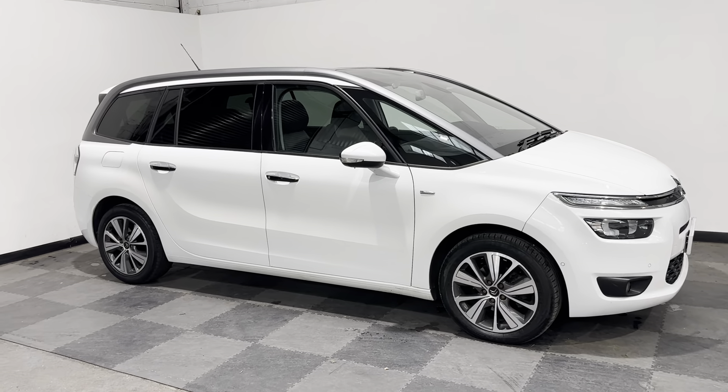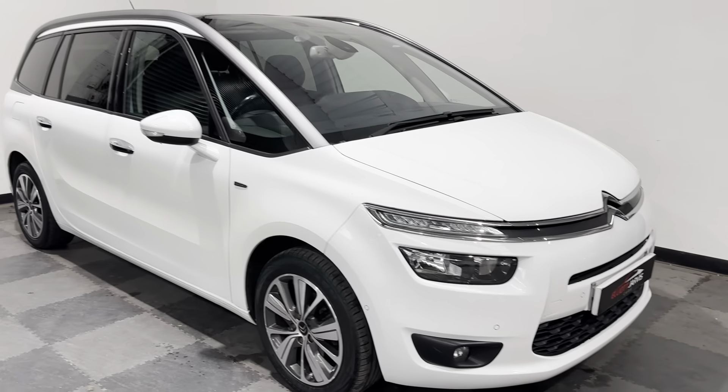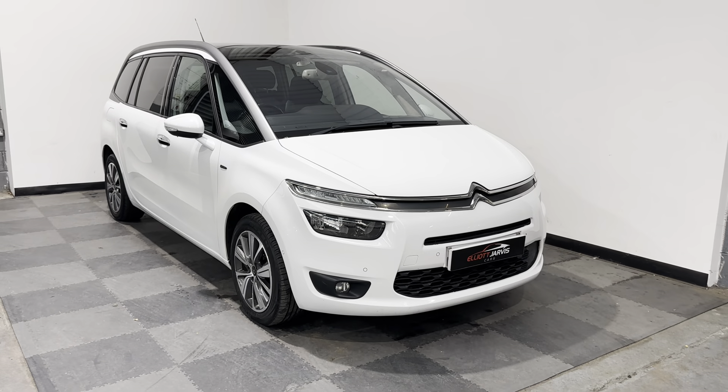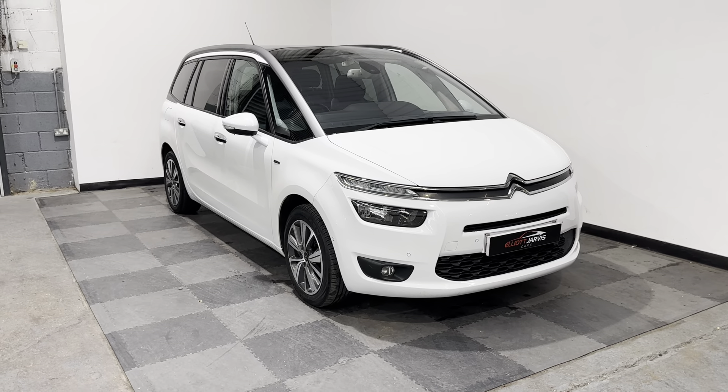This is the Exclusive Plus model, which comes with pretty much every option you could ever ask for, including massage seats. I'll go through all the options with you in a moment — let me take you around the outside of the car first.